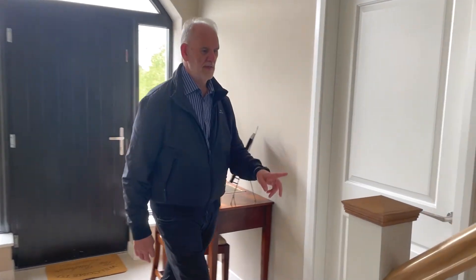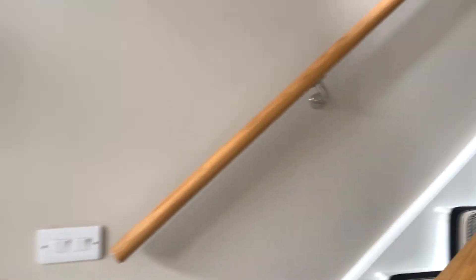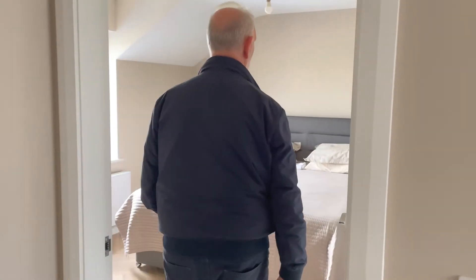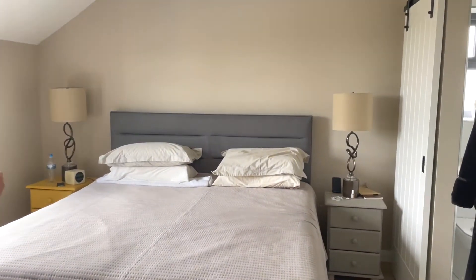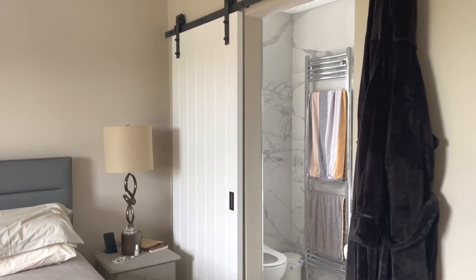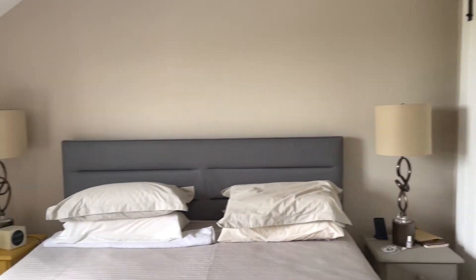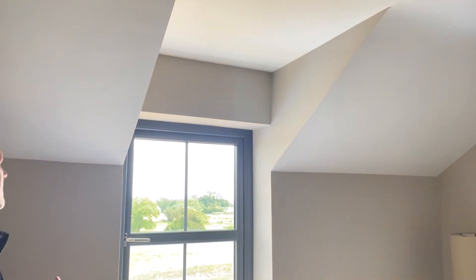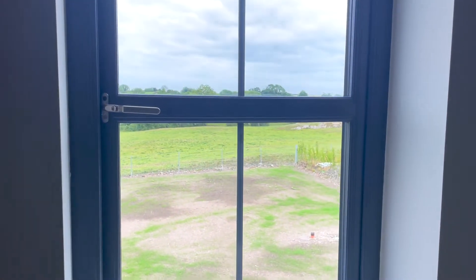These are the stairs going up to the second floor. At the top of the stairs we move into the master bedroom suite, which is all en-suite with a shower and toilet — a good-sized room. There's a wee bit of cut-down from the roof because of the design of the house, but I'm six foot and there's still plenty of head space, which is good. And of course the view is lovely from here.